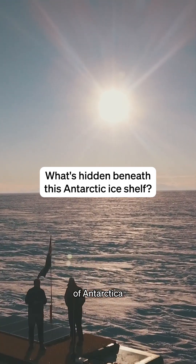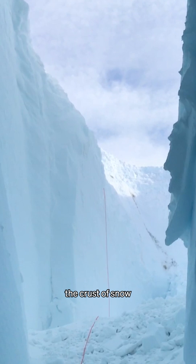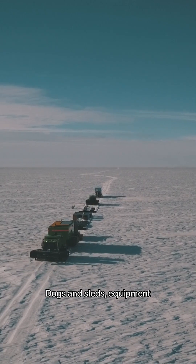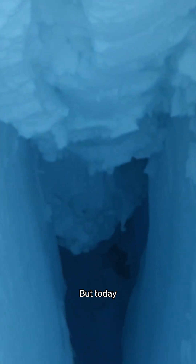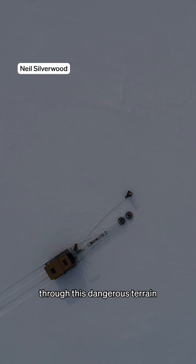The Ross Ice Shelf of Antarctica might look flat and serene, but hidden beneath the crust of snow are deadly crevasses. Dogs and sleds, equipment, and even people's lives have all been lost to crevasses in Antarctica. But today, modern technology can create safe routes through this dangerous terrain.